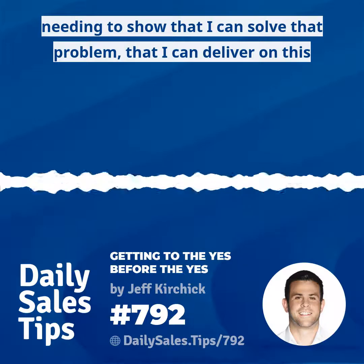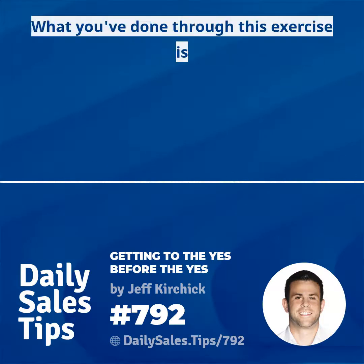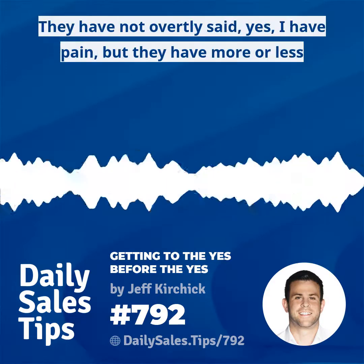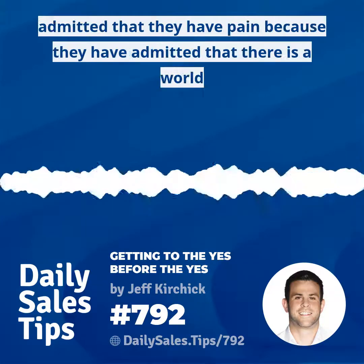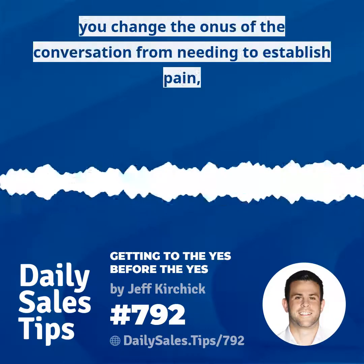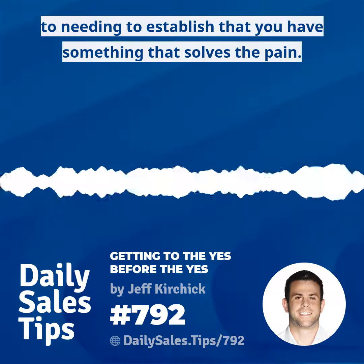I've shifted the onus from needing to show that there is pain to needing to show that I can solve that problem — that I can deliver on this promise of bringing fraud losses down from over two million dollars a year to less than a hundred thousand. Through this exercise, you've got your customer to passively admit that they have pain. They haven't overtly said yes, I have pain, but they've admitted that there is a world that is a lot better than the world they live in, changing the onus from establishing pain to establishing that you have something that solves it.